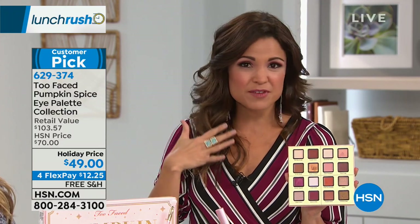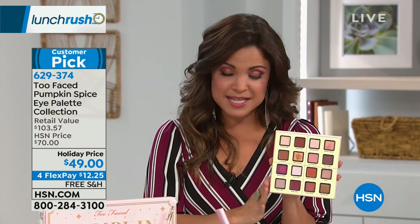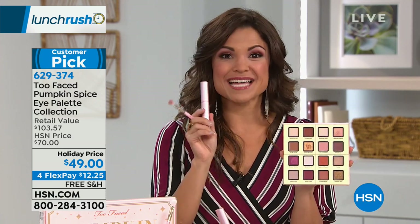If you love Too Faced, these palettes are an investment because it's better ingredients, higher payout with the pigment, and it doesn't fall all over your face. The value of the palette alone is $42 and our price is $49 — but we're also giving you the brush, the full size mascara, and this super yummy lip gloss as well. We do flex payments. Free shipping and handling.